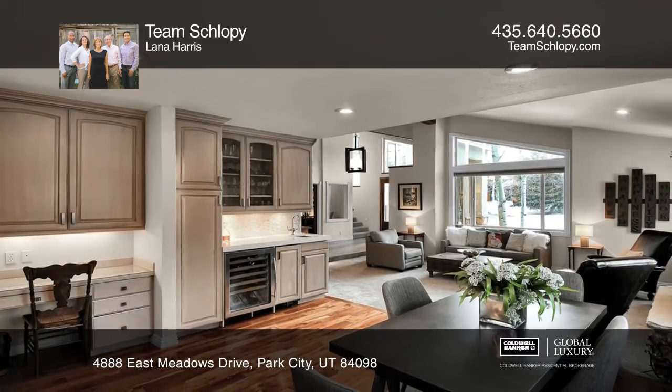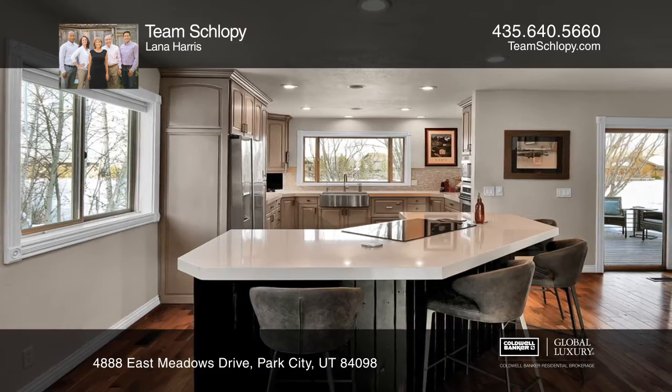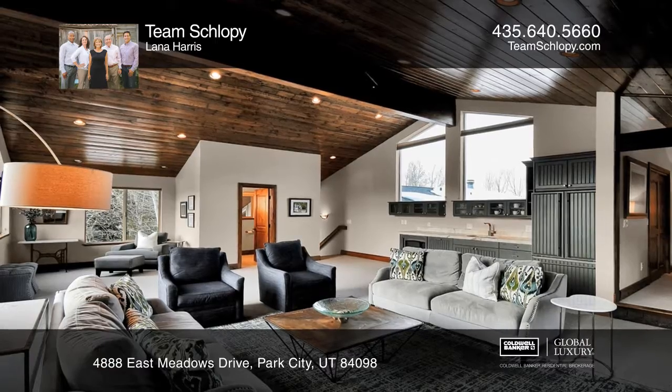A formal dining room with a wood-burning fireplace opens to your covered porch. The remodeled kitchen offers a queen-sized stainless sink, induction stove, and two ovens.